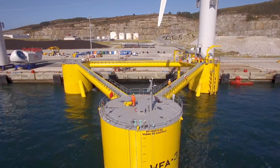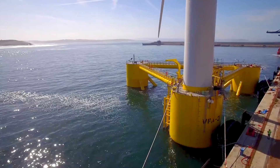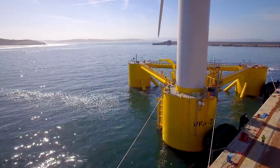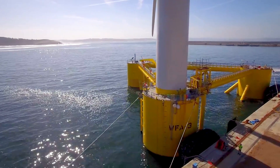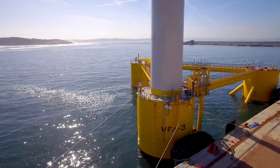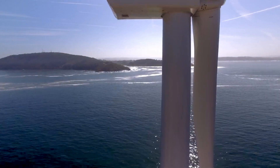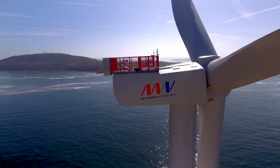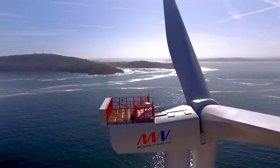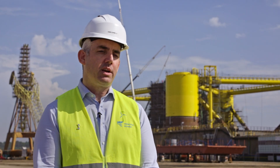Each turbine has a power output of about 8.3 megawatts, so in total that's 25 megawatts across three turbines. In the context of Ireland, we have the Arklow Bank Wind Farm with seven platforms at a similar power output — so we've gone from seven turbines to three. About 60,000 people will get their power from these three turbines here in Portugal. This is what we call a pre-commercial array — just a start.